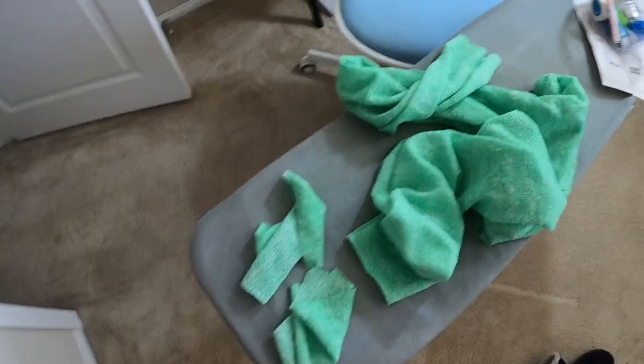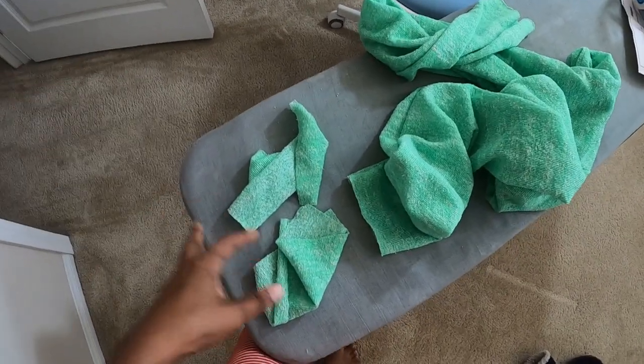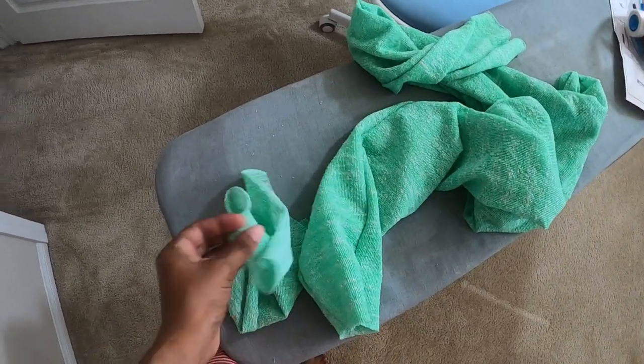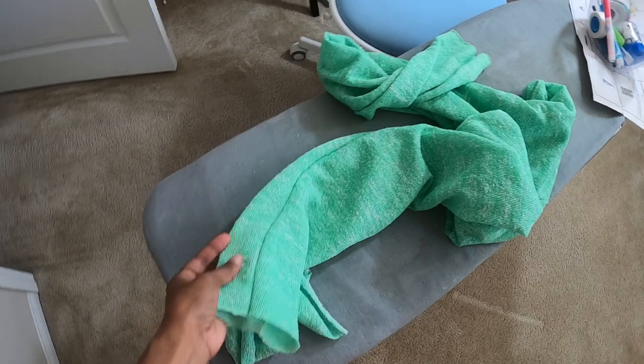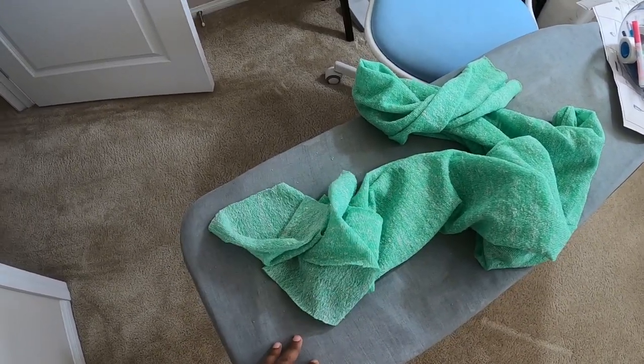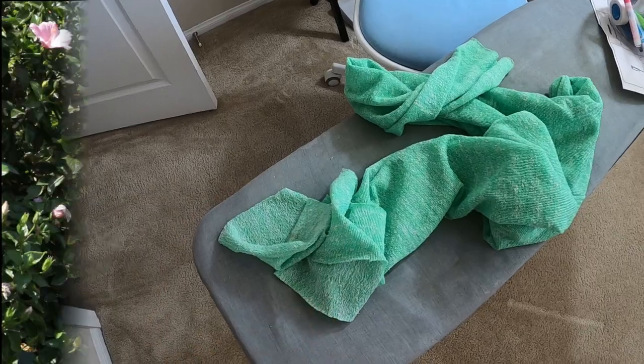I did make some joggers to go with the top that I want to make. All I need to do now is just add the cuffs to the bottom of the pant leg and then they will be all done, and I will be able to put this outfit on and show you the final result. I'm done sewing, and not only do I have the green outfit to share with you, but I also have a dress.